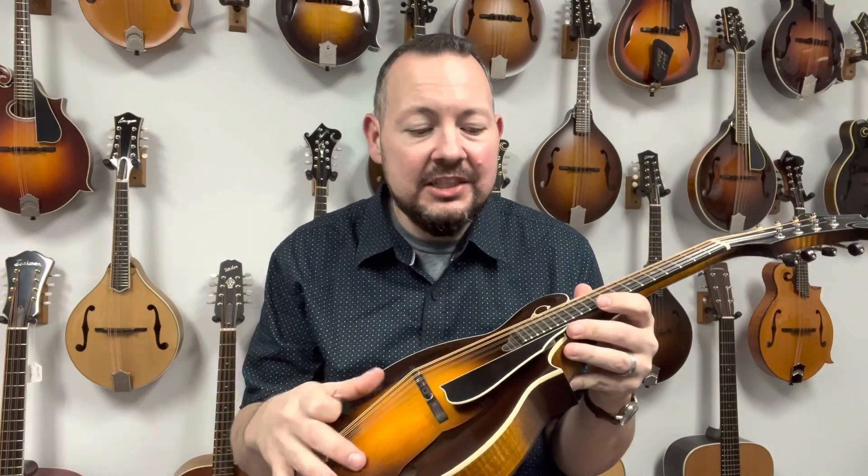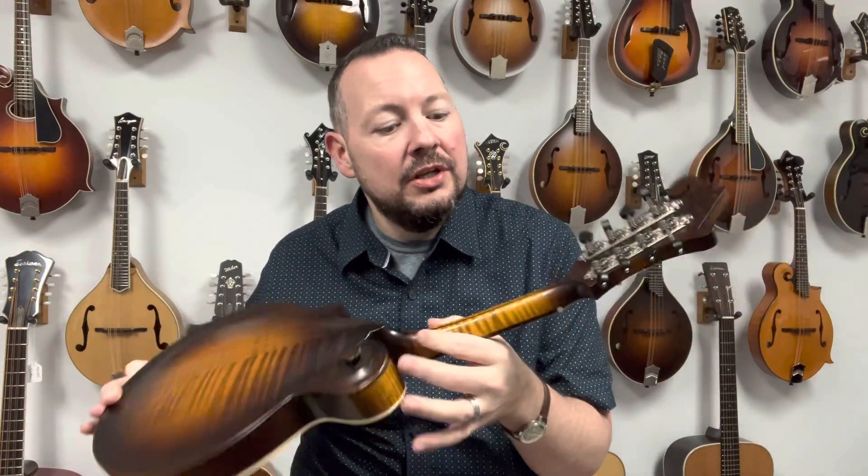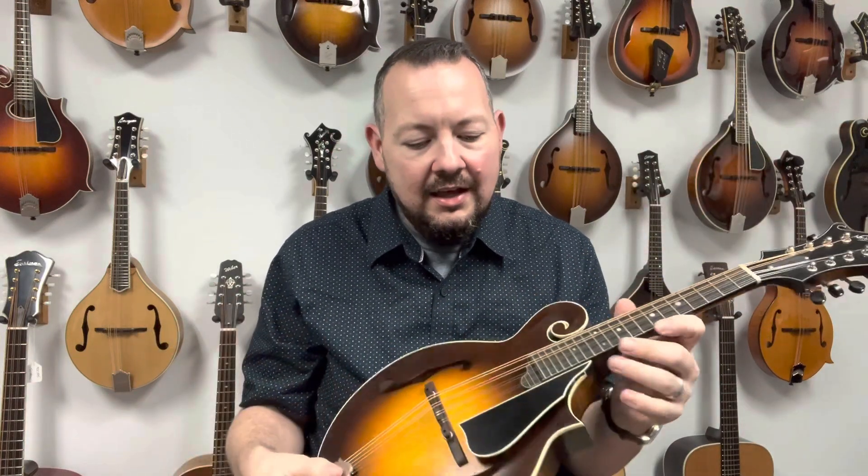It's got a satin finish — I love a satin finish. I prefer a satin finish mainly because I feel like it lets the tone out a little easier. This one has an Adirondack spruce top, maple back and sides and neck. It's got those shallower tuners on there. The neck's actually three piece, and it just sounds wide open and phenomenal, just like all the other Northfield products do.